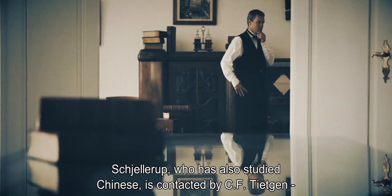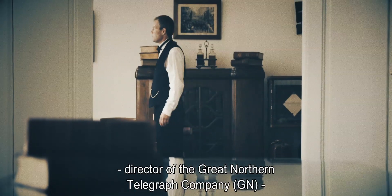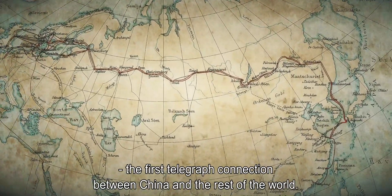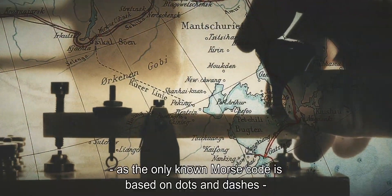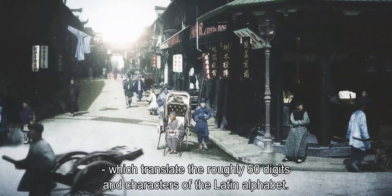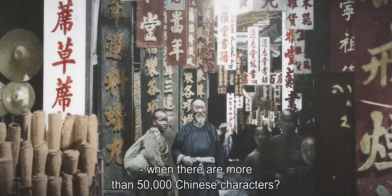Schillerup, who's also studied Chinese, is contacted by C.F. Tidgin, director of the Great Northern Telegraph Company, GN, because the company is in the process of creating the first telegraph connection between China and the rest of the world. And they're facing a huge challenge, as the only known Morse code is based on dots and dashes, which translate the roughly 50 digits and characters of the Latin alphabet. But how do you make a simple code when there are more than 50,000 Chinese characters?